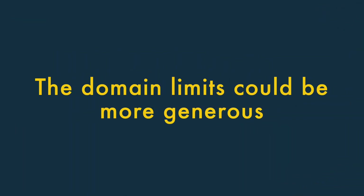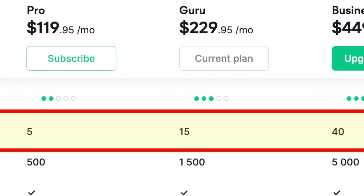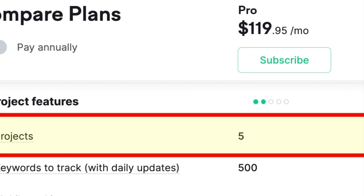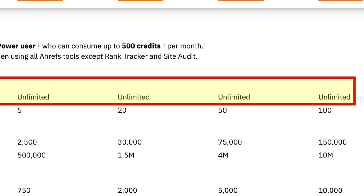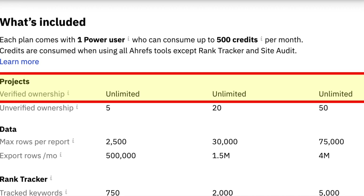The limits on the number of domains you can work with could be more generous. As part of a SEMrush subscription, you can only work with a set number of domains or projects, and the limits involved could be more generous, particularly on the entry-level plan. If you need to work with a large number of domains, there are better options available — not least Ahrefs, which lets you work with an unlimited number of domains, so long as you can verify ownership.